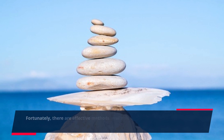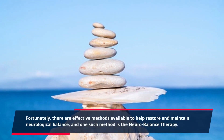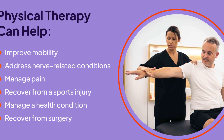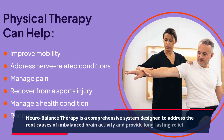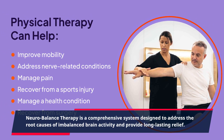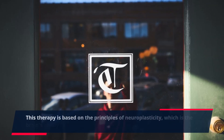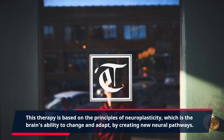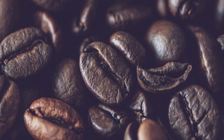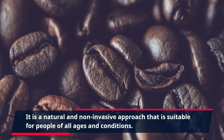Fortunately, there are effective methods available to help restore and maintain neurological balance, and one such method is neurobalance therapy. Neurobalance therapy is a comprehensive system designed to address the root causes of imbalanced brain activity and provide long-lasting relief. This therapy is based on the principles of neuroplasticity, which is the brain's ability to change and adapt by creating new neural pathways. It is a natural and non-invasive approach that is suitable for people of all ages and conditions.